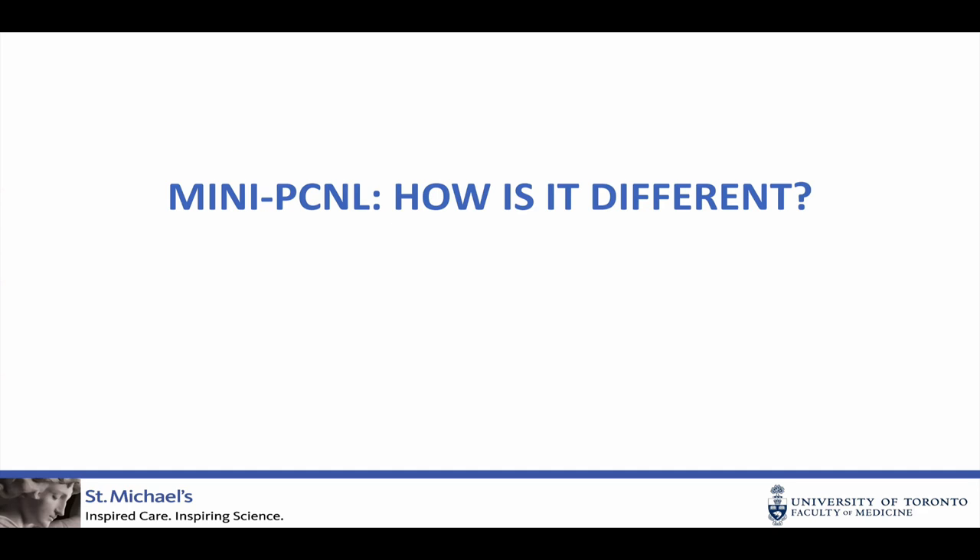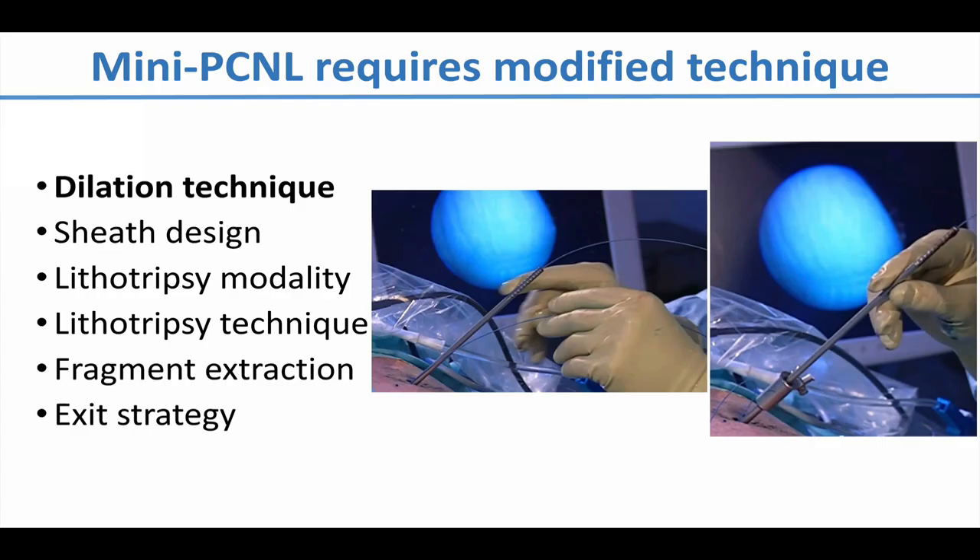How does mini-PCNL differ from standard PCNL? It differs in a number of important ways — it's not just a PCNL through a smaller tract. For most, it requires some modification to technique, starting with the dilation. Access remains the same, but once you have access, especially with the Stortz MIP kit, you use a single-step dilation technique — a long metallic dilator with a beveled tip that allows you in one step to dilate your tract from zero to, in this case, 20 French, and place your metallic sheath into the collecting system. This eliminates a whole bunch of disposables — no balloon, no disposable sheath, no amplatz coaxial dilators — offering some opportunity for cost savings.